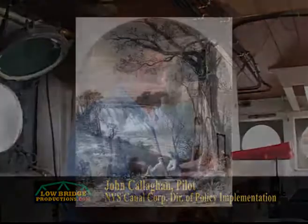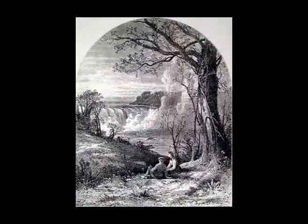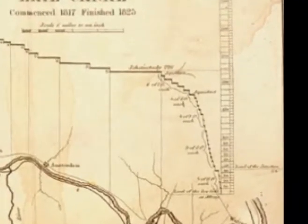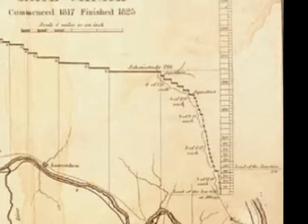The Waterford Flight was built to get around the Cohoes Falls. They constitute a lift of 170 feet over a mile and a half. That's the largest lift in the shortest distance of any system of locks anywhere in the world.